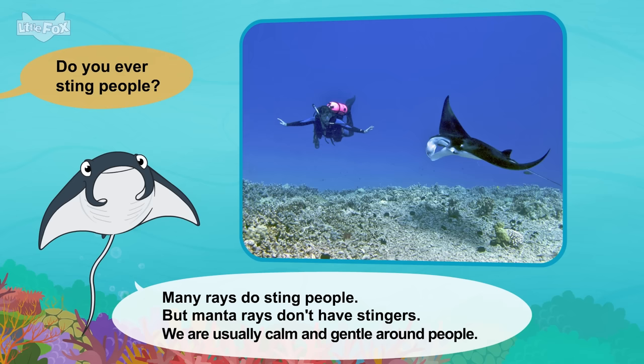You look like a seal. We are different from seals. We can walk with our strong flippers. Seals can't do that. Are you a good swimmer? Yes. We are great swimmers. We're really fast. We can also dive deep.